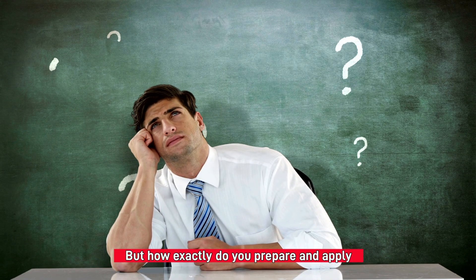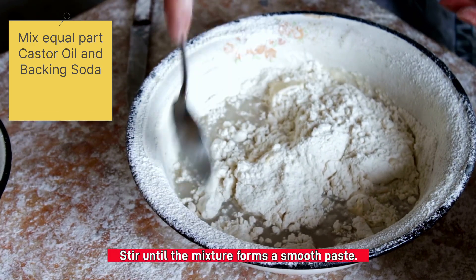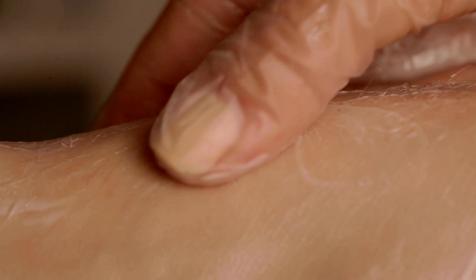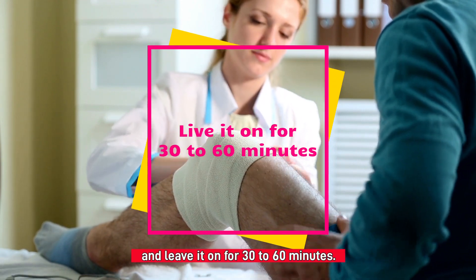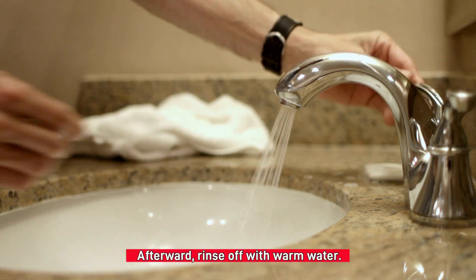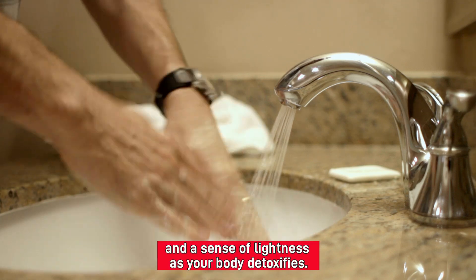How exactly do you prepare and apply this doctor's secret remedy? The steps are simple. First, mix equal parts castor oil and baking soda in a small bowl and stir until the mixture forms a smooth paste. Then apply it directly to the affected area, whether it's a joint, muscle, or your skin. Cover the area with a piece of cloth or gauze and leave it on for 30 to 60 minutes. You may even use a heating pad to increase absorption. Afterward, rinse off with warm water. You'll feel the effects almost immediately — relief from pain, soothed skin, and a sense of lightness as your body detoxifies.